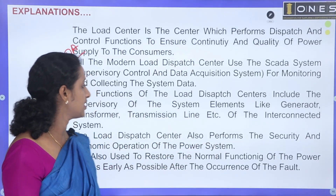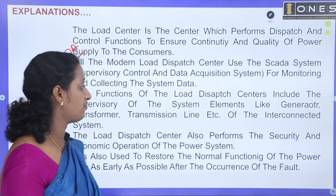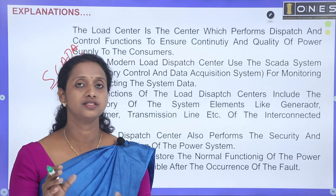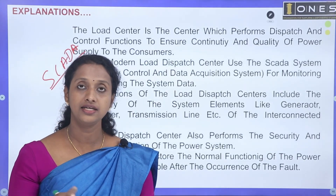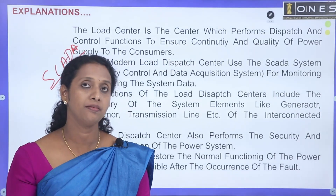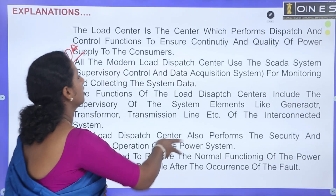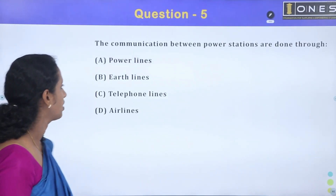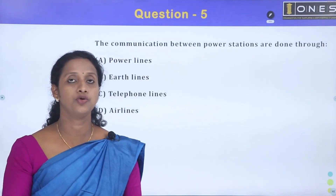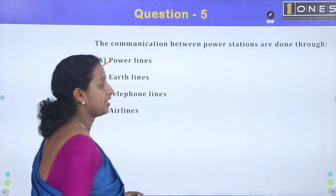The load dispatch centre also performs the security and economic operation of the power system. It is also used to restore the normal functioning of the power line as early as possible after the occurrence of a fault. Communication between power stations is done through power lines, earth lines, telephone lines, and air lines. Power lines — Option A is the correct answer.